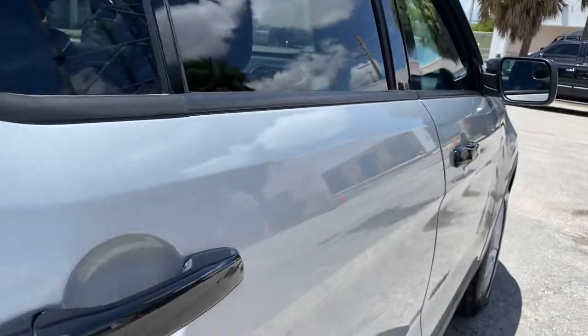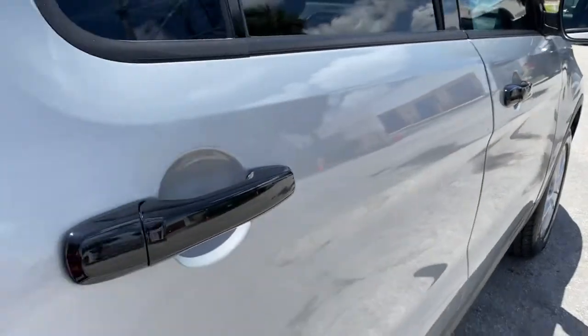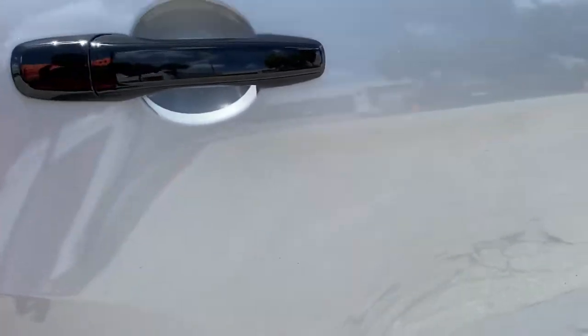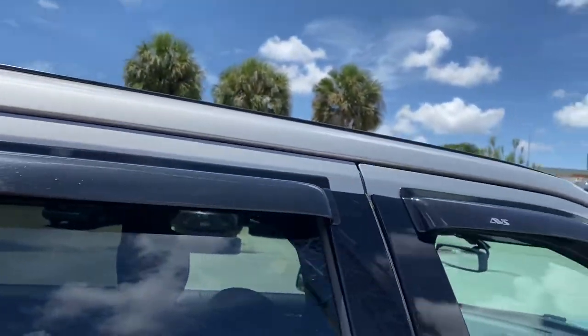Passenger side rear door has two small things towards the front of the door, and that's about it. No significant scratches to point out; I do not see anything out of the ordinary. A little bit of decal residue and that will come right off. Also has rain guards on these windows.